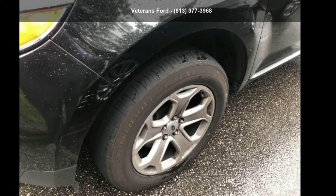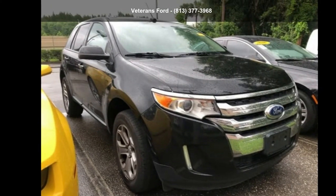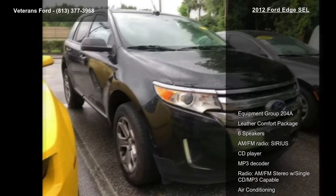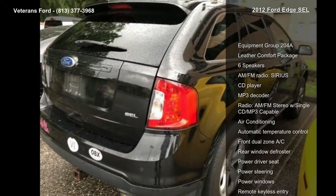Presenting the Ford 2012 Edge SEL. If you are looking for an automobile with great features, look no further. This vehicle comes with a reliable 6-cylinder engine connected to a smooth shifting automatic transmission.